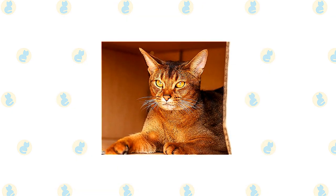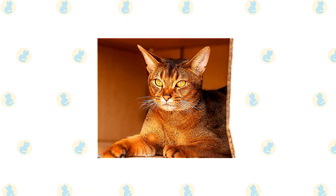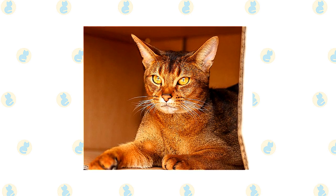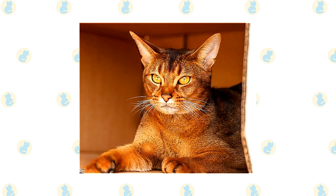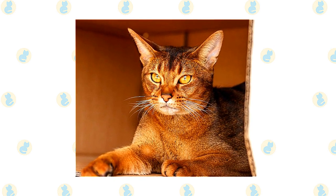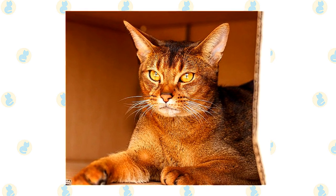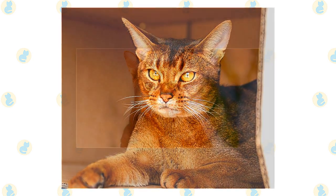The Aby is often said to look as if he had just walked straight out of the wild. That's because of his ticked coat pattern, which resembles that of wild cats such as cougars. A ticked coat has alternating light and dark bands of color on each hair shaft. Everything about him suggests his lively, attentive nature. The Aby has a slightly rounded wedge-shaped head topped with large, broad ears — the better to hear you with.